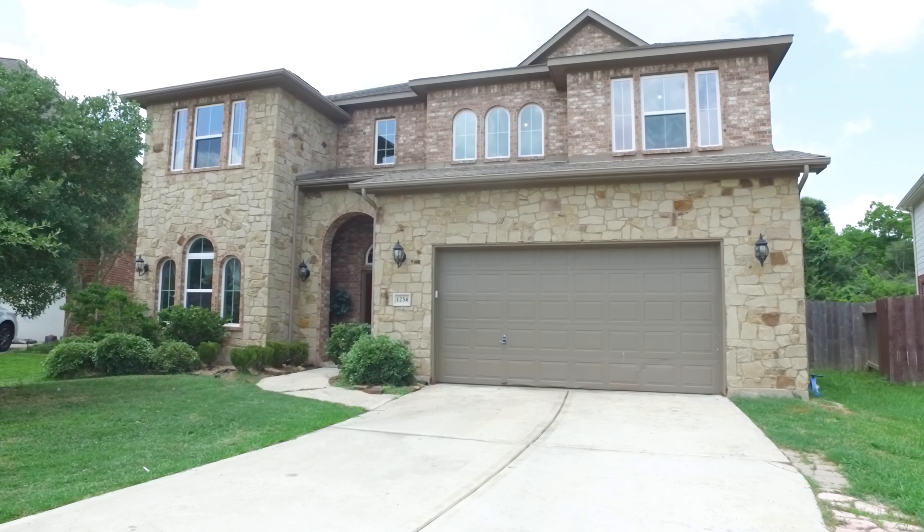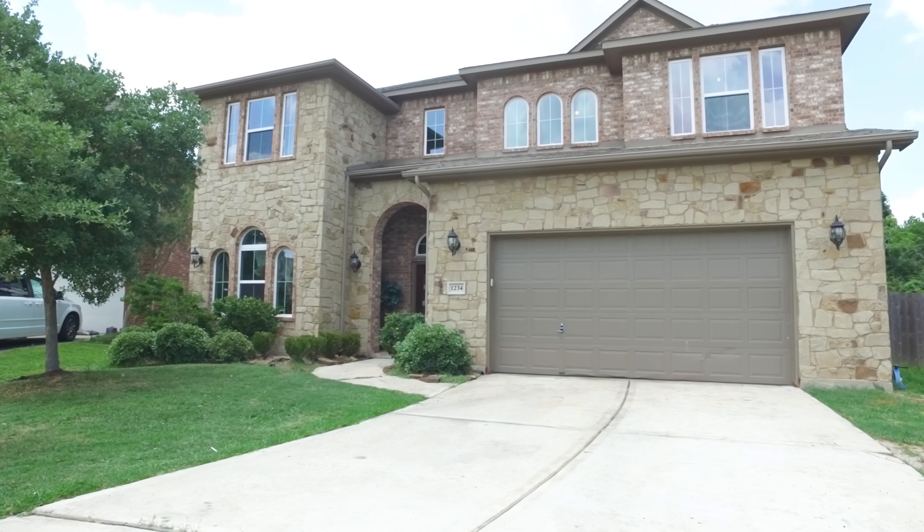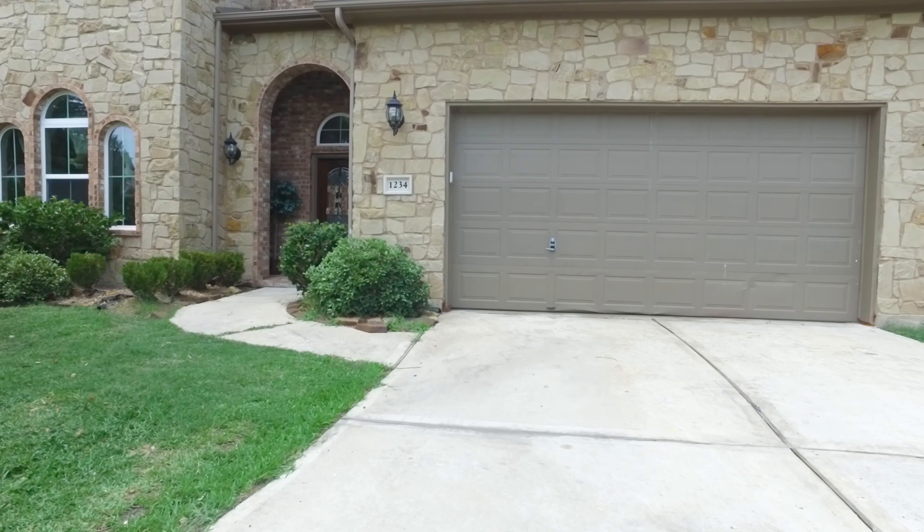Welcome to the walkthrough virtual tour of this lovely home in Friendswood, Texas, built in 2013, with a two-car attached garage, two stories of elevation, offering five bedrooms.